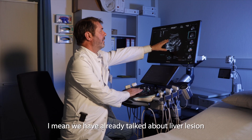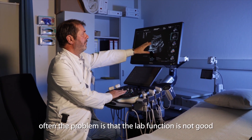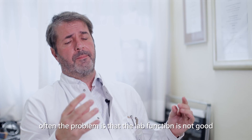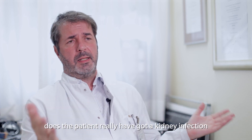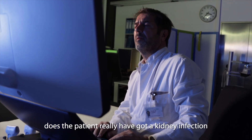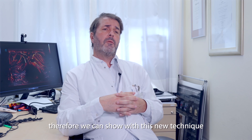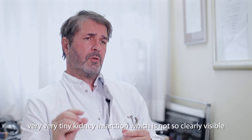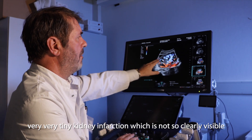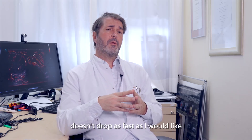One important topic is transplant kidney. Often the problem is that lab function is not good in a transplant kidney and there is no clear idea whether the patient really has a kidney infarction or rejection. With this new technique we can show very tiny kidney infarctions which are not clearly visible by conventional contrast-enhanced ultrasound examination, and this is sometimes the reason why the lab values don't drop as fast as expected.